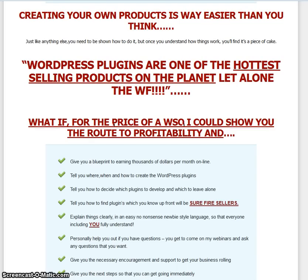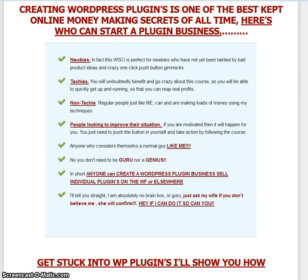So WordPress Plugin Blueprint shows you how to create those WordPress plugins, how to find the plugins to develop, which to leave alone, and which will be surefire sellers. He's also telling you to find which markets you can tap into to basically build these plugins around them. He goes on to say that it's one of the easiest money-making secrets of all time and anybody can do it, including newbies, techies, non-techies, anybody — and you don't need to be a guru or a genius.